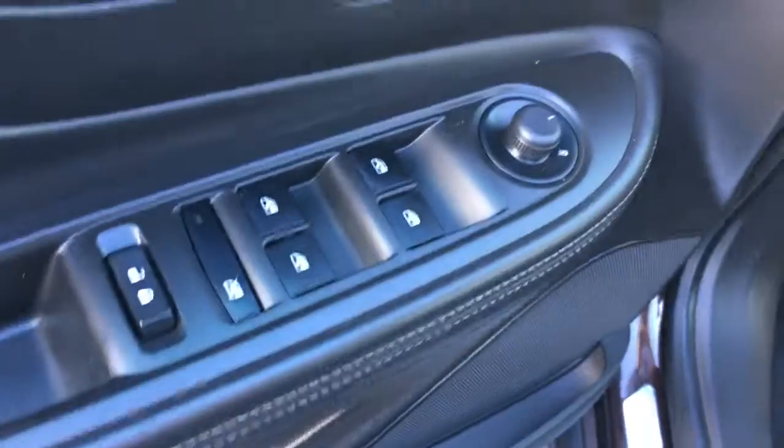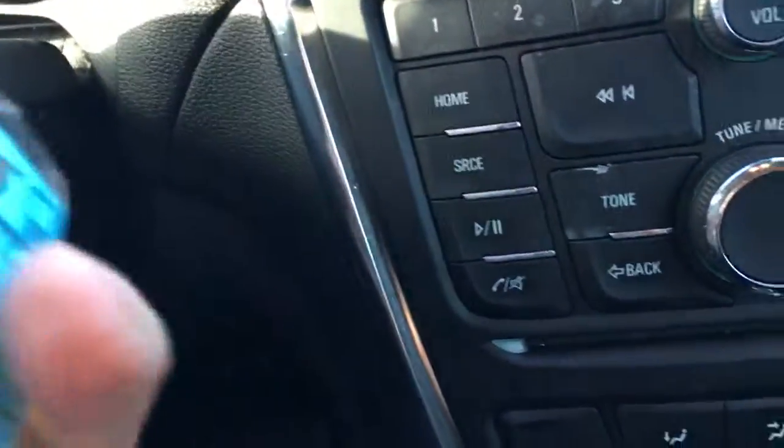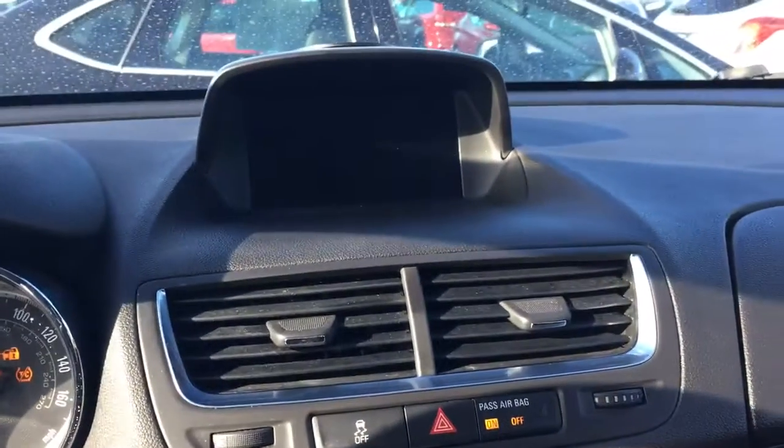Power locks, power windows, power side view mirror, power driver's seat. And when the vehicle is remotely started, you still need to put the key in and turn it to make it do anything else.